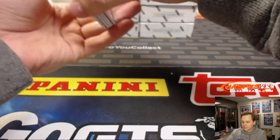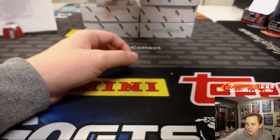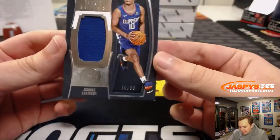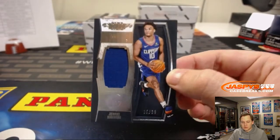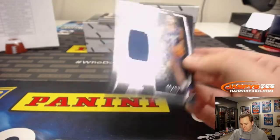Got a plate in here — one of those metal cards from Dominion. First hit is numbered 15 out of 99, Jerome Robinson for the Clippers. Clippers on the board — that goes to Dakota with that one.